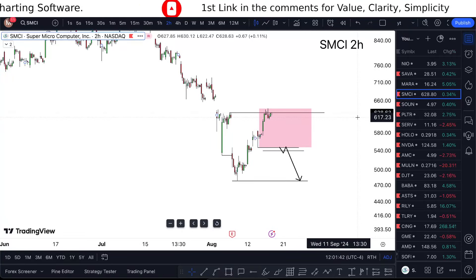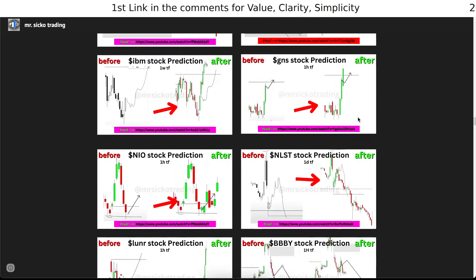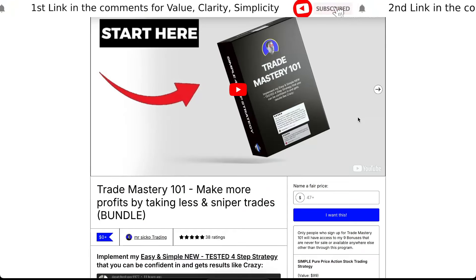If you want to learn the strategy that I'm using for free, just check the link in the description. All reviews are five stars, and I'll see you in the next one.